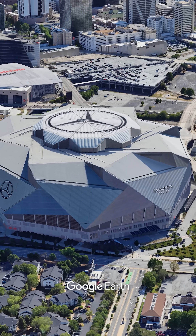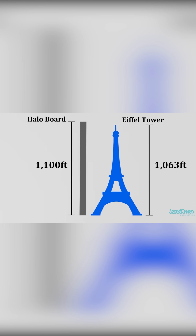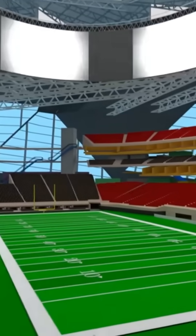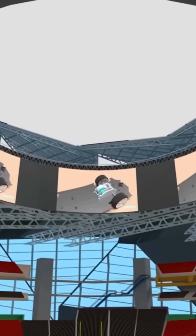Actually, the stadium's real innovation is the 360-degree halo board, the largest video screen of its kind in the world, circling the roof opening to completely immerse you in the game. And yet, neither the roof nor the screen is what truly sets it apart.